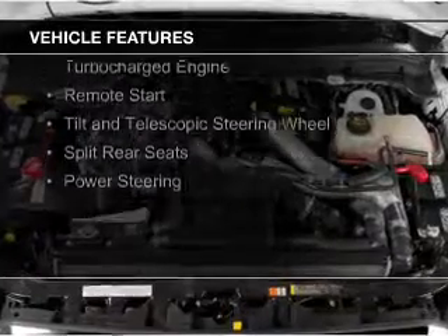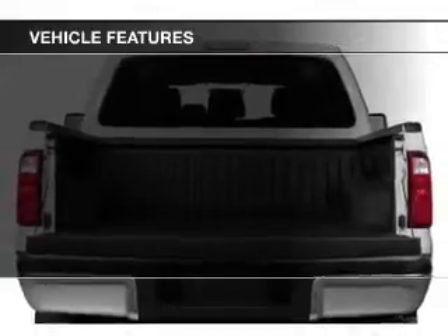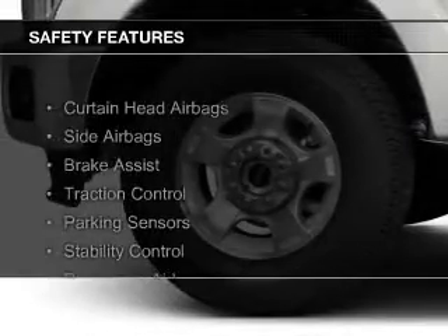The features include a turbocharger, remote start, a tilt and telescopic steering wheel, split rear seats, and power steering. Safety was made a priority with these features.